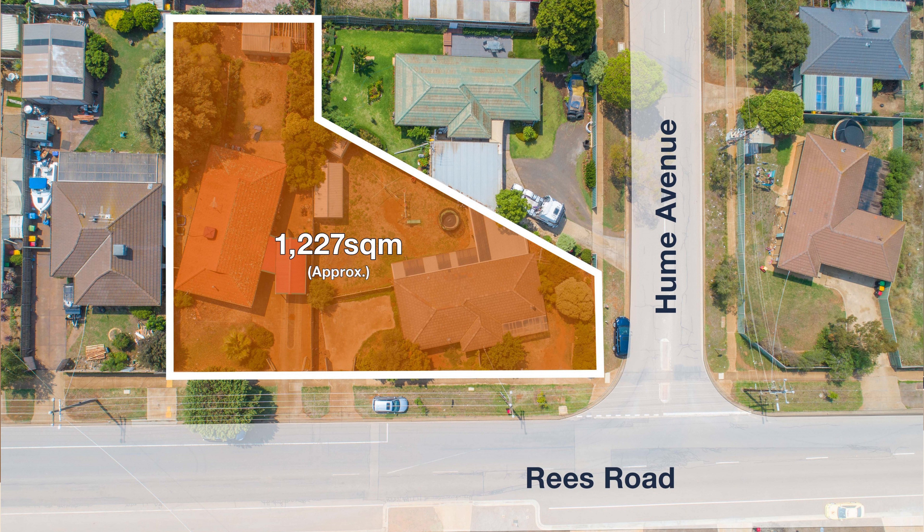It's 58 places. Now what we're buying here includes the underlying land value as well — we've got 1,227 square metres circa, which is a great land allotment for the 58 places. This particular centre at 98 Rees Road and 1 Hume Avenue in Melton South is in a fantastic location.